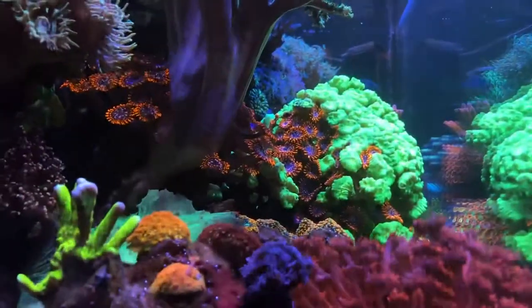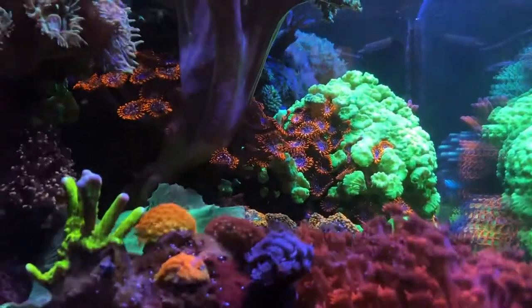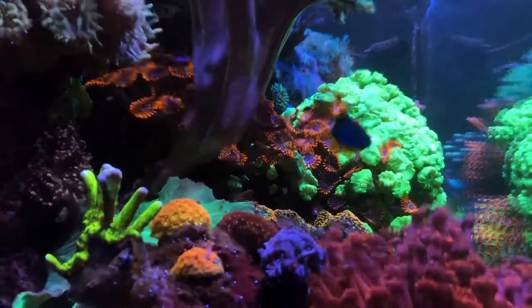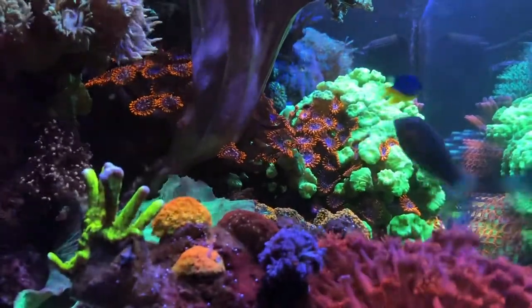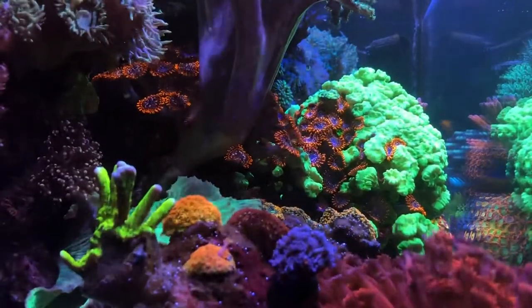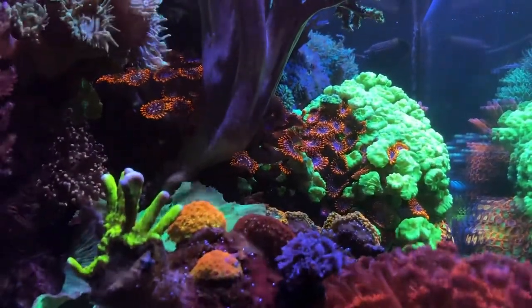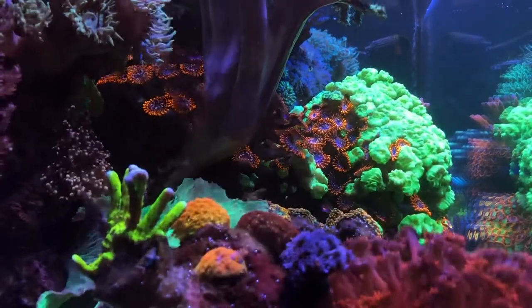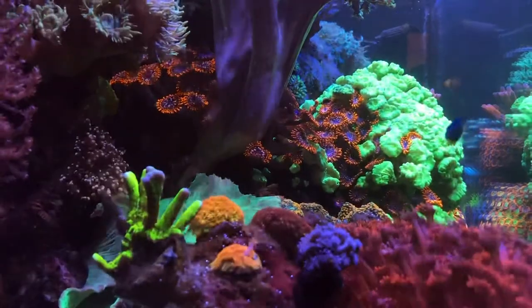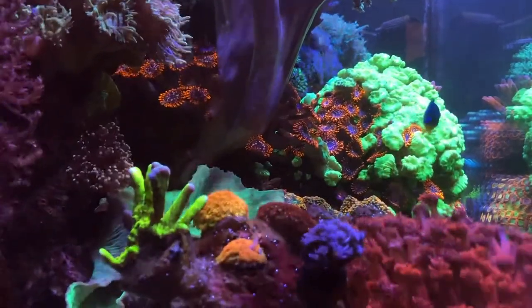A couple of close-up shots of the fish. It may start venturing due to those two recent deaths — I noticed that in the fourth quarter of last year. So I'll probably start looking at maybe adding some new fish coming up next month.